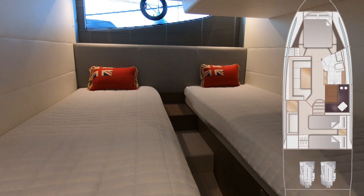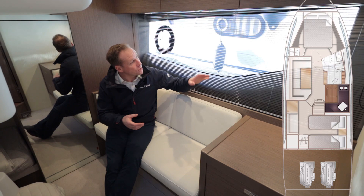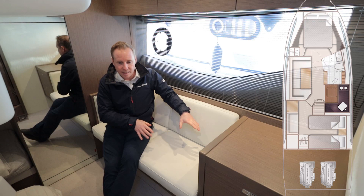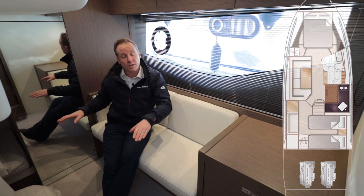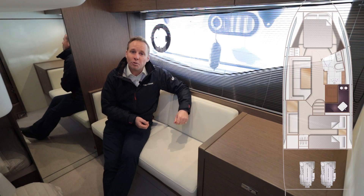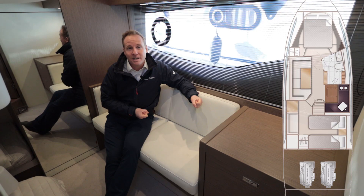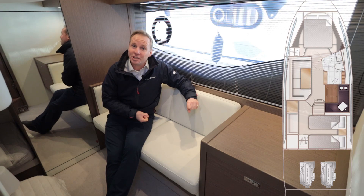Here we are in the second cabin. A lot of the time on boats the second cabin can be a bit of a compromise, but it really isn't on this V40. You're bathed in light in these boats — big apertures and it's all the better for it. There's lots of storage, a comfortable settee, and a full-size hanging locker. This boat has twin berths with the optional extra of joining them together to make a double, giving you that much more flexibility — a couple can use it as a double, or if you've got children you can use it as two twins.